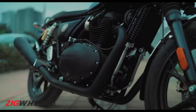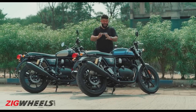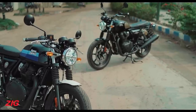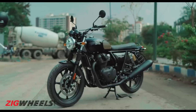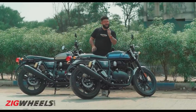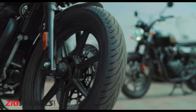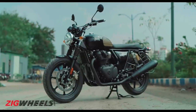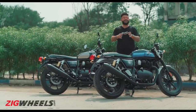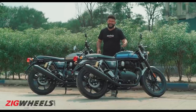The Continental GT gets the same dark engine theme, dark exhaust, and alloy wheels. Prices of both motorcycles have shot up significantly, but Royal Enfield has offered quite a few new bits to offset the steep price hike, and they should be quite functional in the real world. We're itching to ride both of these bikes and perhaps take the cruising sibling out for a proper road test to find out which is best suited for you. If you have any queries about both of these bikes or the 650cc family as a whole, let us know in the comments below. Don't forget to like and share this video, and follow us on Instagram for more cool content.